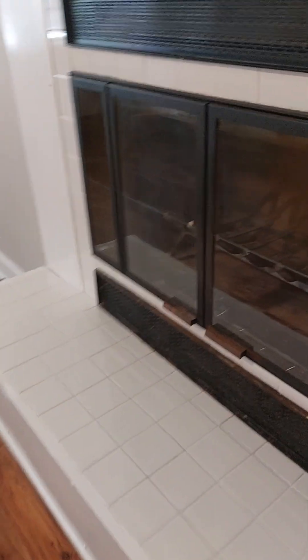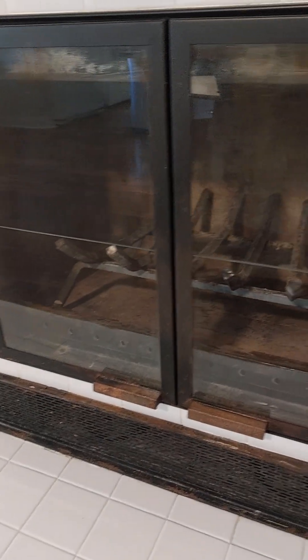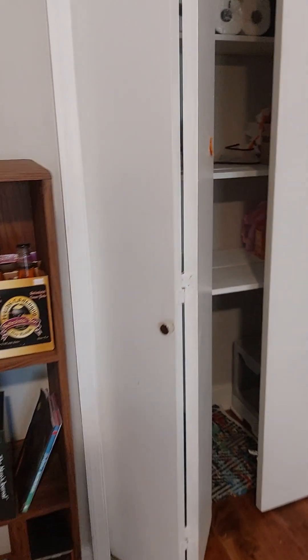Nice flooring. Coat closet. This is like a family room — wood burning fireplace. Another little closet here.